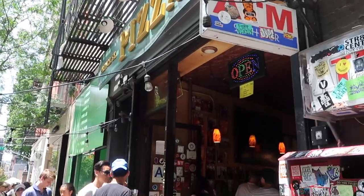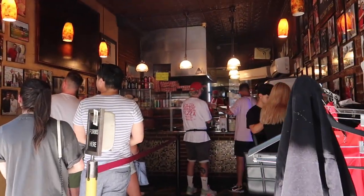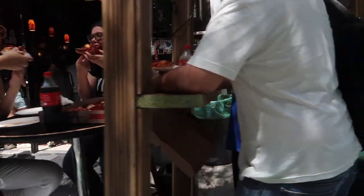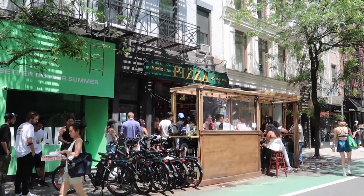I couldn't leave this one off the list. Prince Street Pizza is a go-to for a quick slice of pizza. This place draws really long lines because it's so good. They're famous for their pepperoni, but I think their plain cheese is just as good. It's a little greasy, but it's delicious.